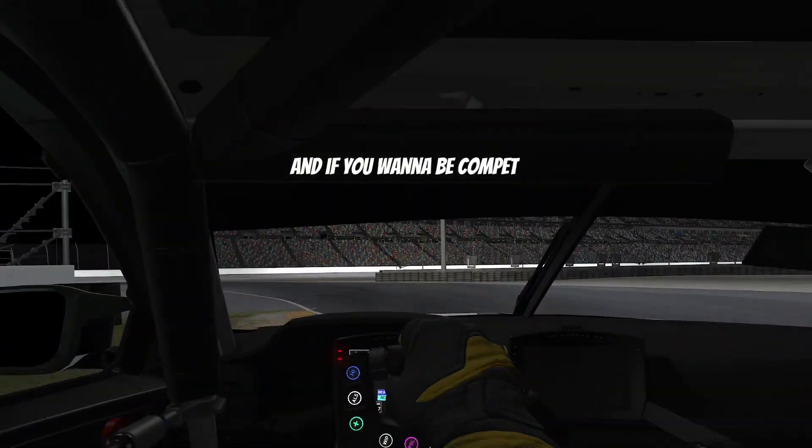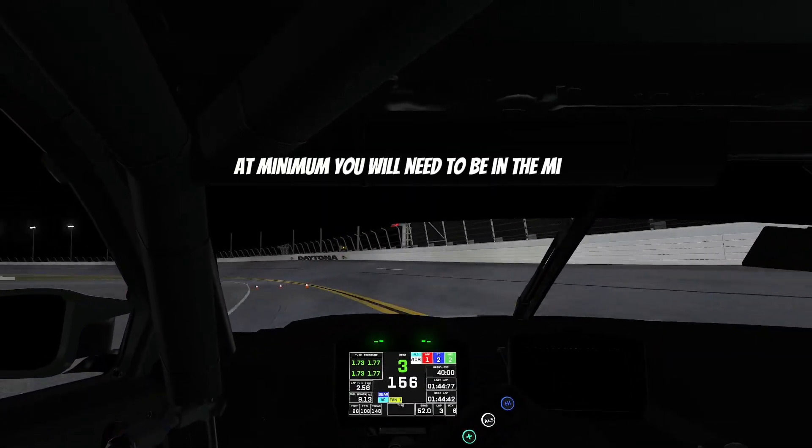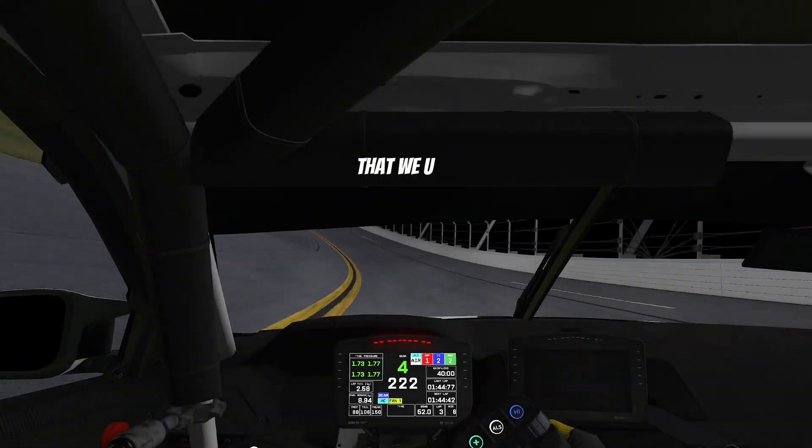Now keep in mind that this lap is a 1:44.4, and if you want to be competitive during this particular race, the minimum you will need to be in the mid 1:43. So this is just a guide to get you to see the lines that we use.